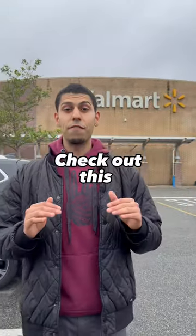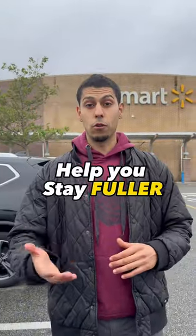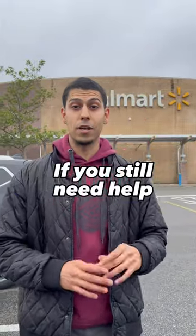If you're at a Walmart right now, check out this one fat loss trick to help you stay fuller for longer on your diet. And if you still need help, sign up.